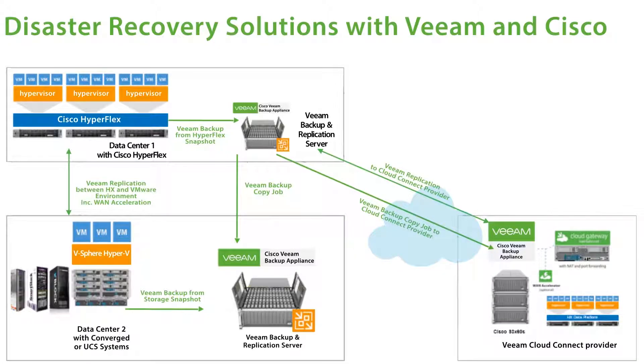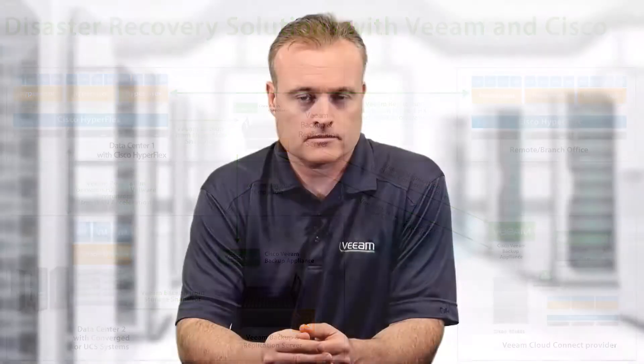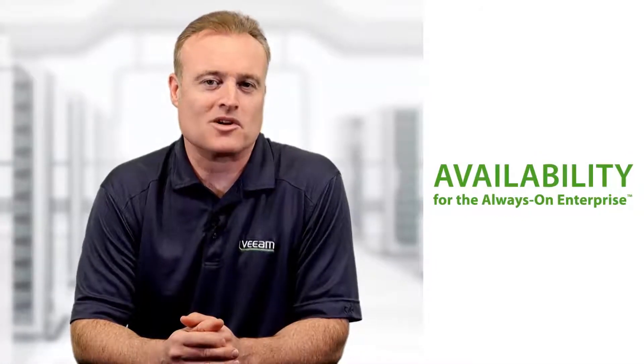Typical use case scenarios include single-site backup and replication, remote office/branch office replication, multi-site backup and replication, and Veeam backup and replication to the cloud. The combination of Veeam Availability Suite with Cisco HyperFlex provides customers a flexible and scalable architecture with the data availability requirements to ensure availability for the always-on enterprise.